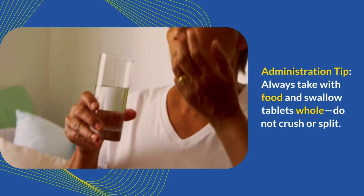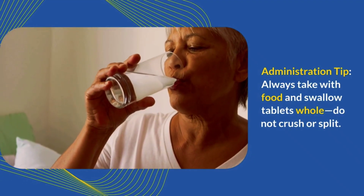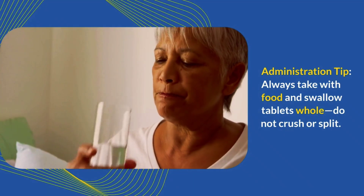Here's a key administration tip: always take valganciclovir with food and swallow the tablets whole. Do not crush or split them.